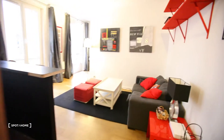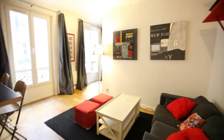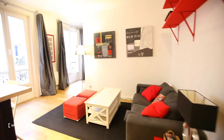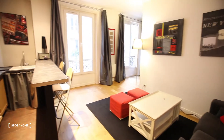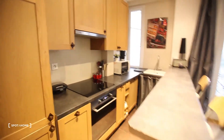Then here we come in the living room — also really spacious and with an open kitchen. This is amazing.